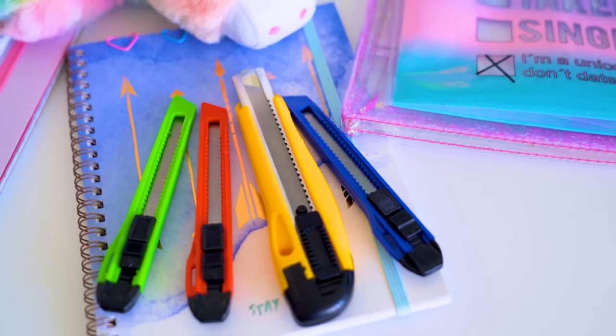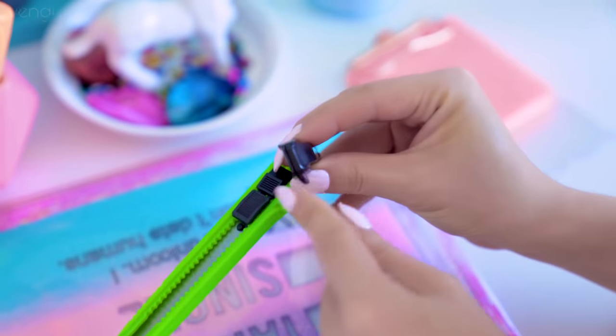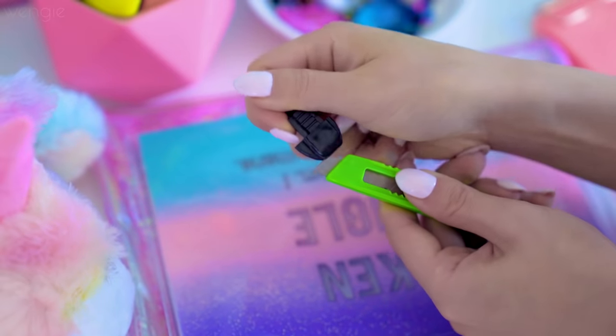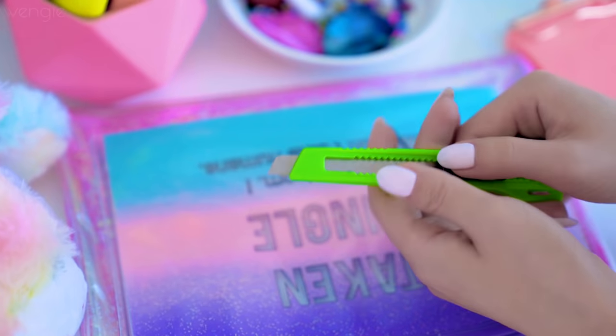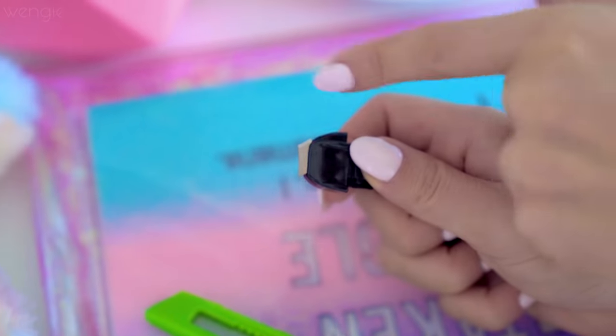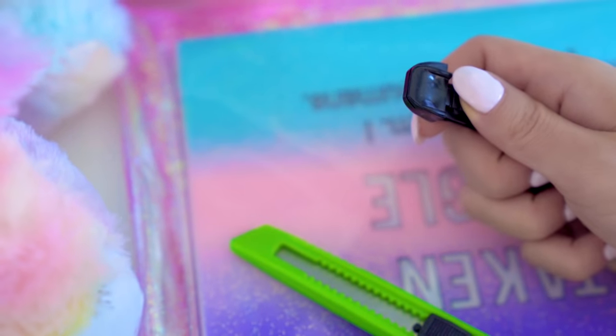If you've ever blunted your exacto knife and want a sharp edge again, there are little ridges that give you extra blades. I always found it super dangerous to snap them. But what I found out is the back of an exacto knife — the plastic bit — comes off and can be used as a snapper for your blade. There's a tiny ridge on the top part; insert it into the blade and then snap it. Don't pull the blade out too far because it might snap more than one. After it's snapped, grab it by the blunt side to remove it safely.